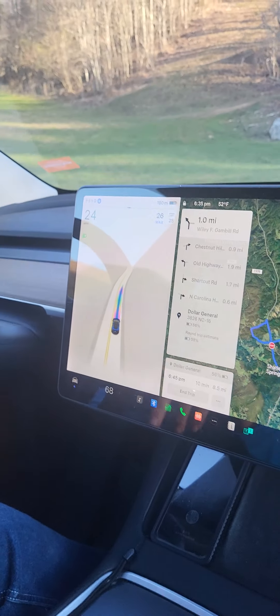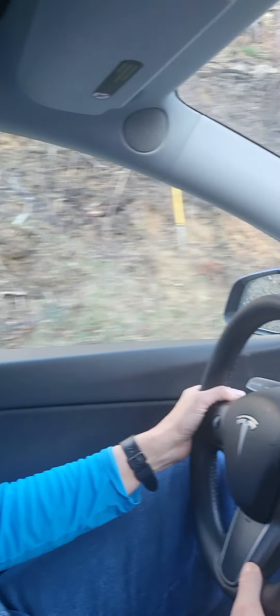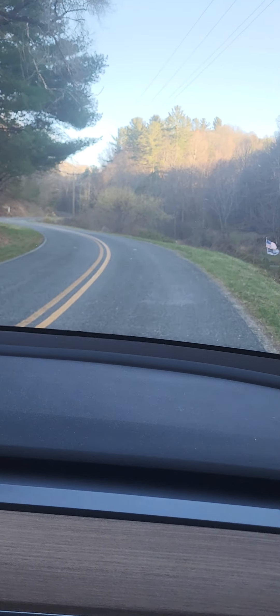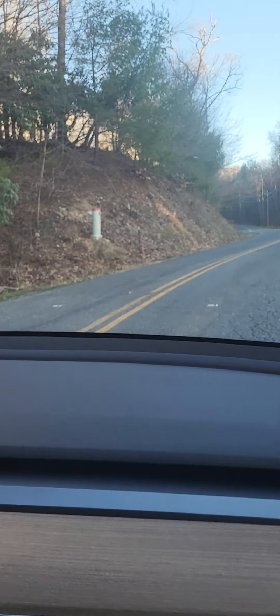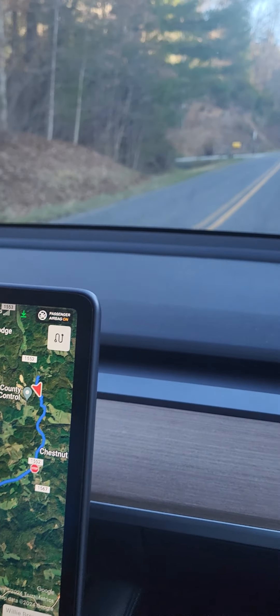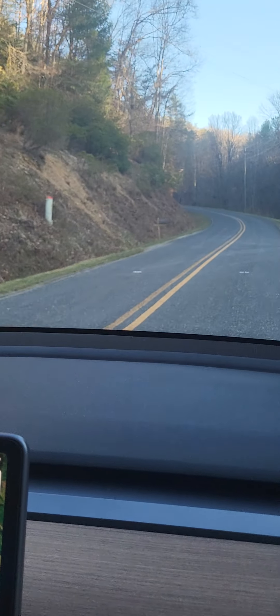The Model Y has gotten an FSD beta update to version 12.3 and we are on Willie Brown Road. The speed limit really isn't 25 miles an hour, but the car thinks it is. The speed limit here is actually 55, but the car has limited itself and has even popped up with an inaccurate speed limit sign of 25. So apparently it's afraid to go very fast on our winding road, but you can make it go faster.